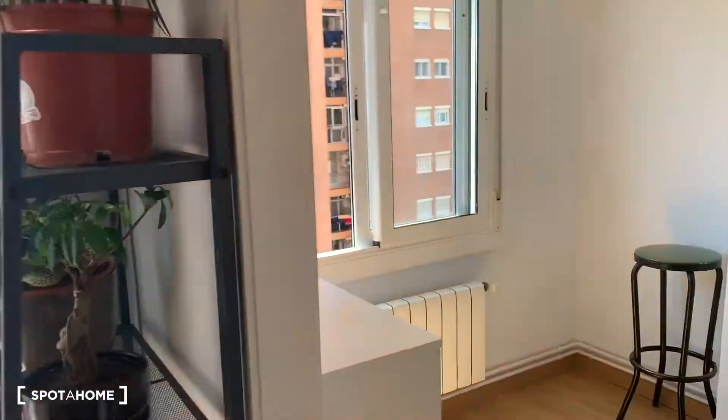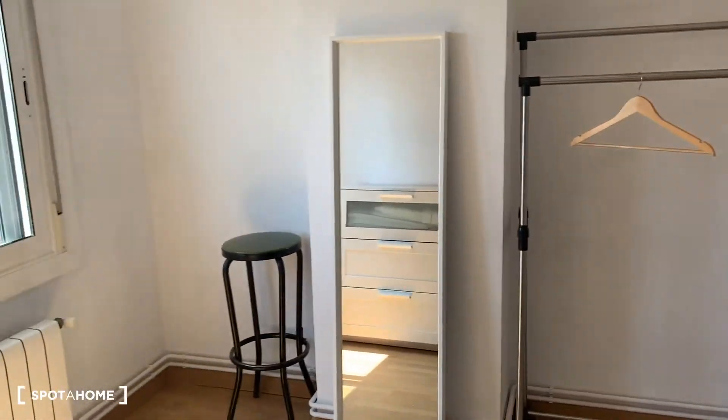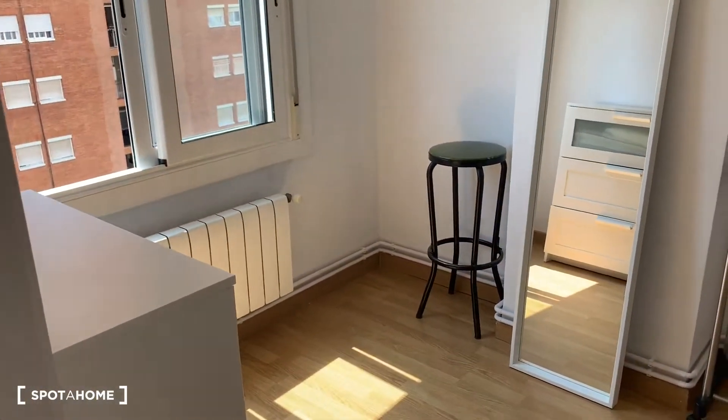From Sagrera, you have most of the trains which go all over Catalonia, so you can visit Catalonia outside Barcelona.